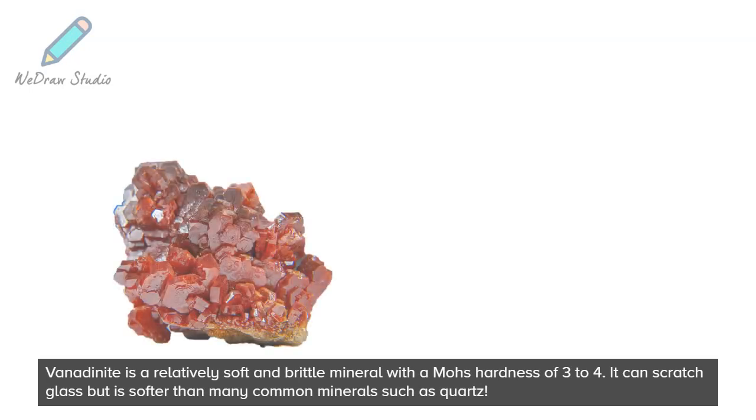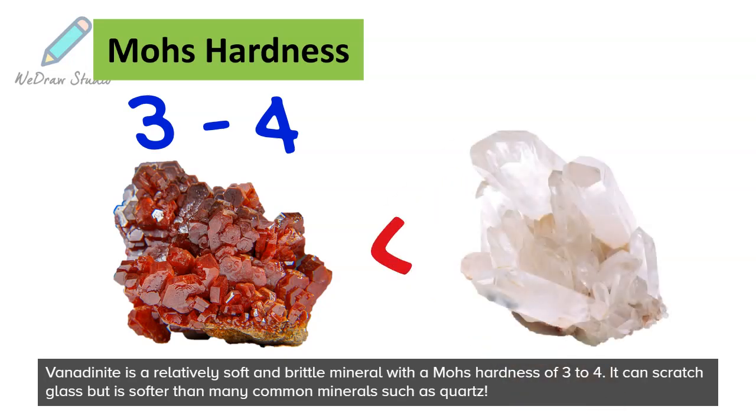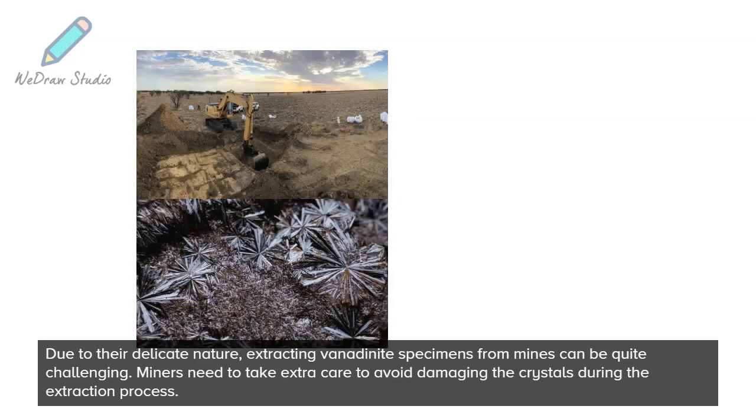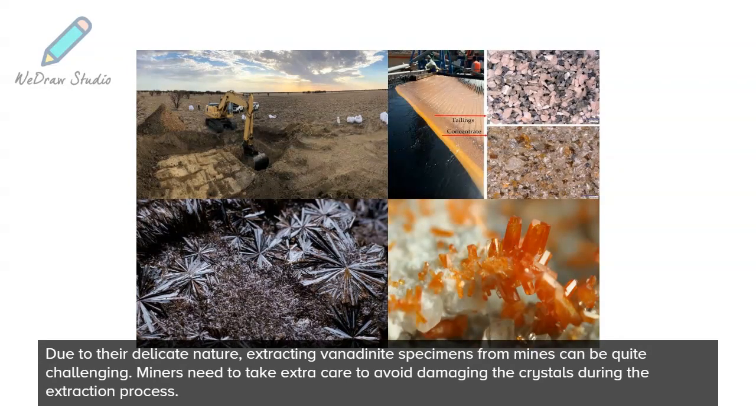Vanadinite is a relatively soft and brittle mineral with a Mohs hardness of 3 to 4. It can scratch glass, but is softer than many common minerals such as quartz. Due to their delicate nature, extracting vanadinite specimens from mines can be quite challenging, and miners need to take extra care to avoid damaging the crystals during the extraction process.